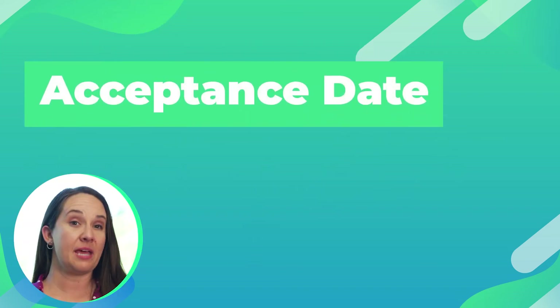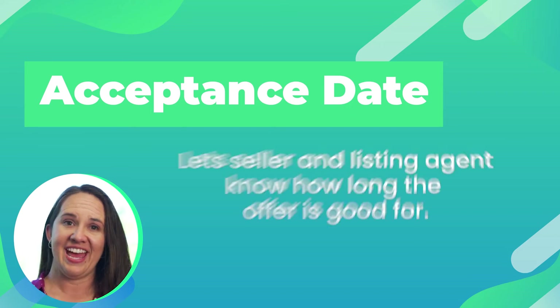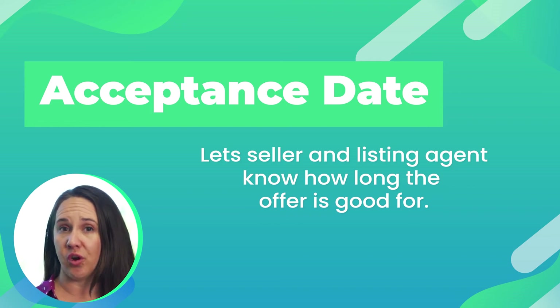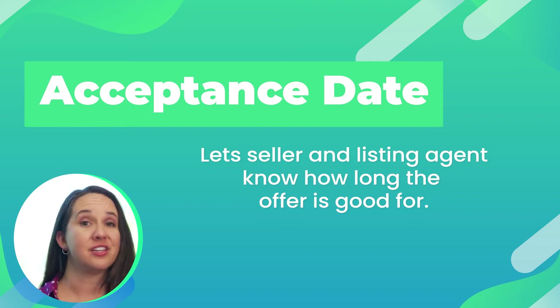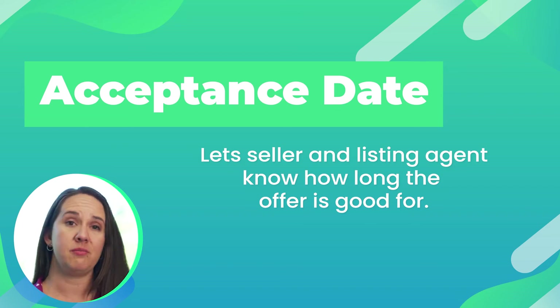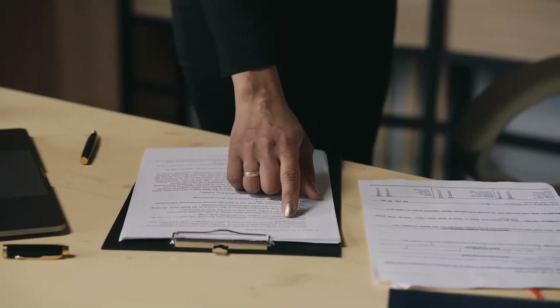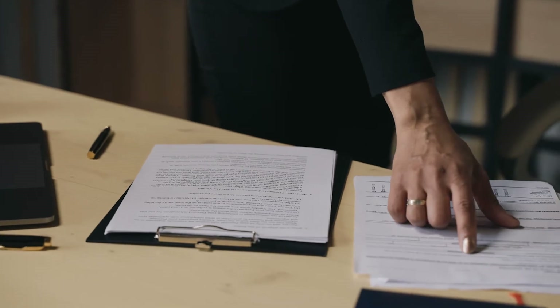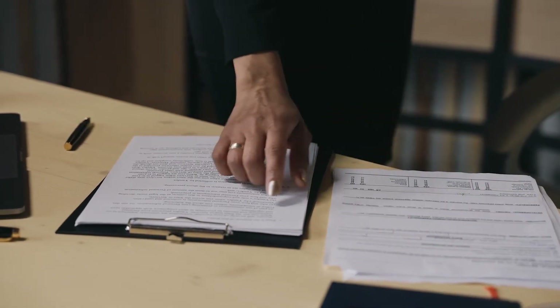Acceptance date. The acceptance date you'll find towards the bottom of page one, and it lets the seller and the listing agent know how long your offer is good for. A standard amount of time in our market currently is 24 hours. Depending upon your situation, you can do shorter or longer amounts of time. A lot of sellers are requesting several days to collect and review all offers, so if the house is super important to you, you may be willing to extend your acceptance date. But if you're not wanting to wait around, you can stick to your acceptance date and after that date passes, if it's not signed and delivered, the offer is void.